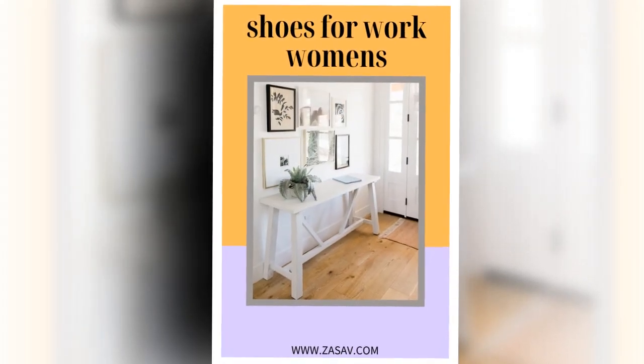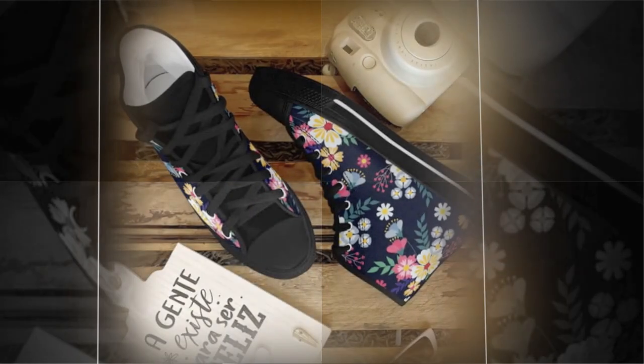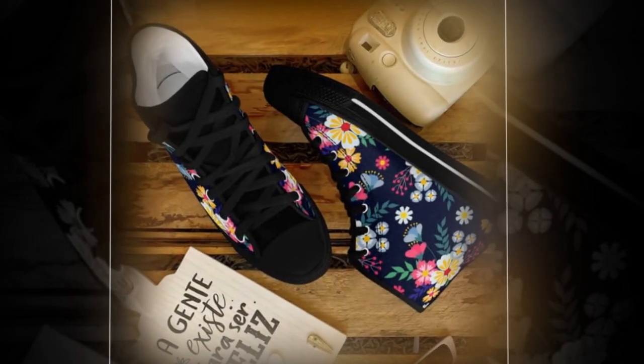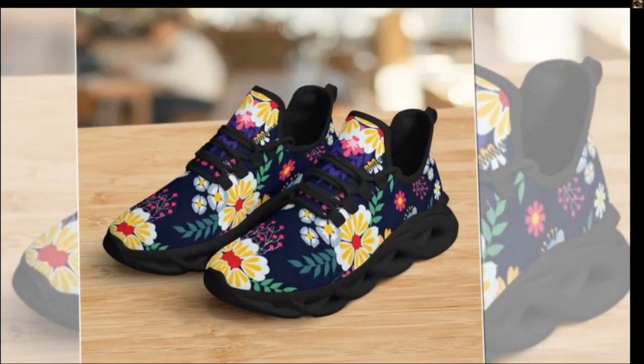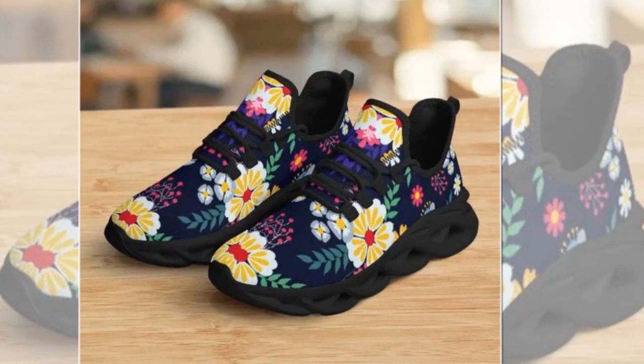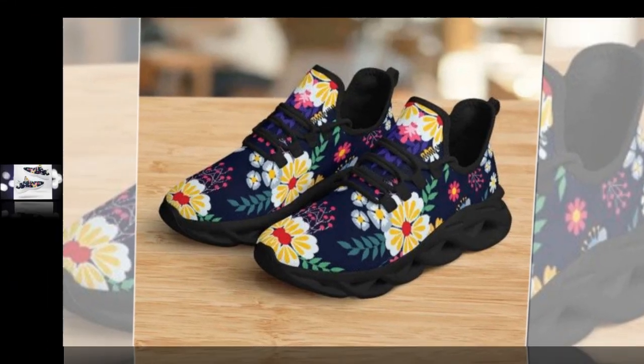For those who worry about all-day comfort, rest assured — these shoes were designed with that in mind. The lightweight, supportive rubber soles mean you can wear these shoes all day without discomfort. They're perfect for work, play, and everything in between. Buy from Zasav.com — you will find the product link in the description and comment section.